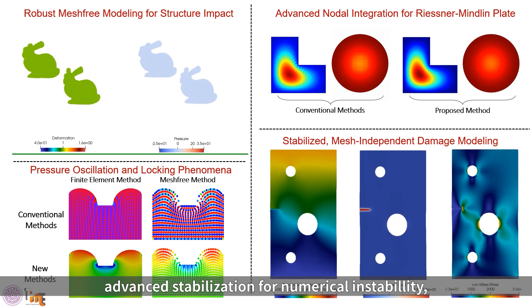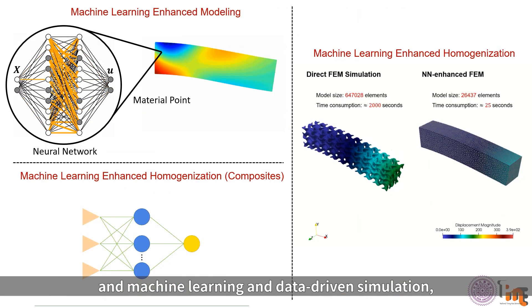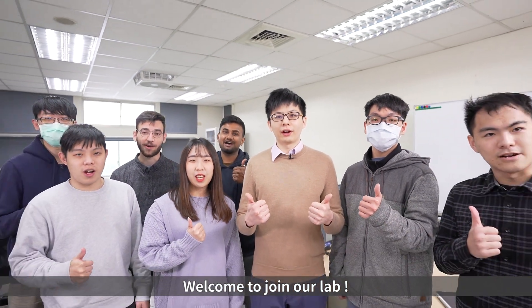Our techniques also address advanced stabilization for numerical instability like locking phenomena with pressure oscillation, and machine learning and data-driven simulation, especially for efficient multi-scale homogenization. Welcome to join our lab!